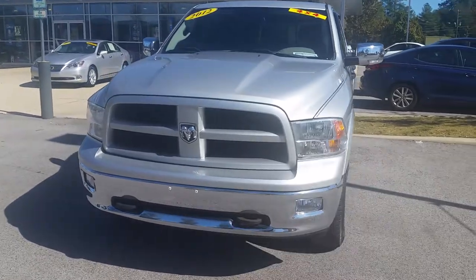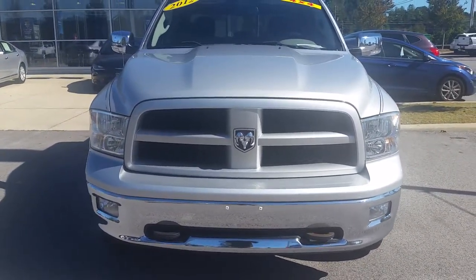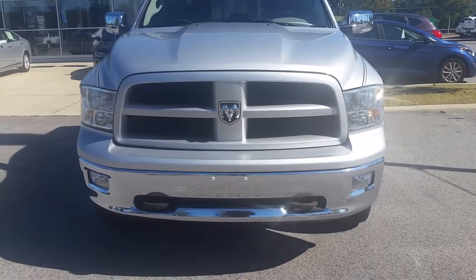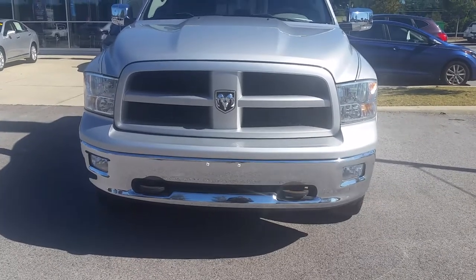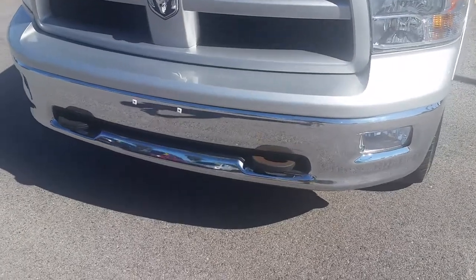As you can see, this one is in silver. Classic Ram head right there on the front of the grill. Big halogen headlights and fog lights for great visibility and lighting. You have tow hooks right there on the front of the chrome bumper.